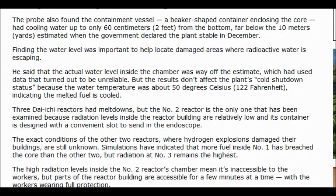We trust them, right? Three Daiichi reactors had meltdowns, but the number two reactor is the only one that has been examined because radiation levels inside the reactor building are relatively low and its container is designed with a convenient slot to send in the endoscope. The exact conditions of the other two reactors — which suffered hydrogen explosion damage — are still unknown. Simulations indicate more fuel inside number one had breached the core than the other two, but radiation at number three remains the highest.